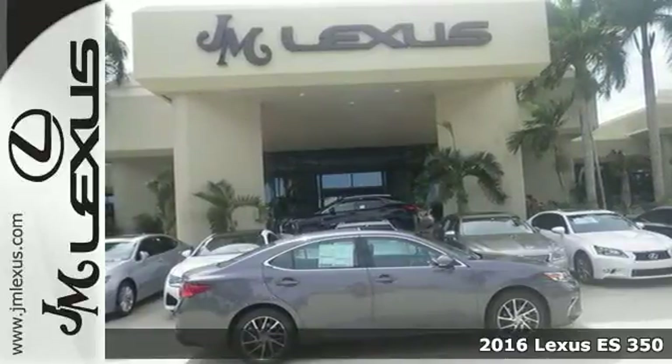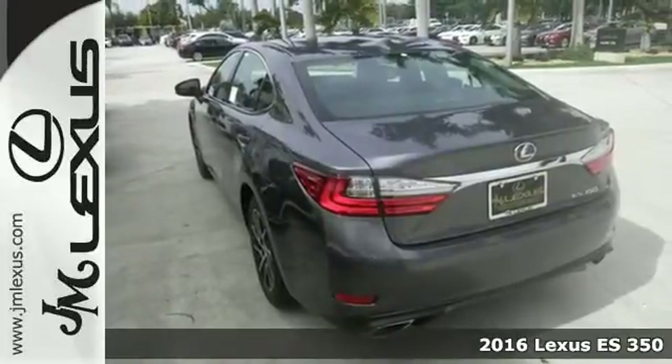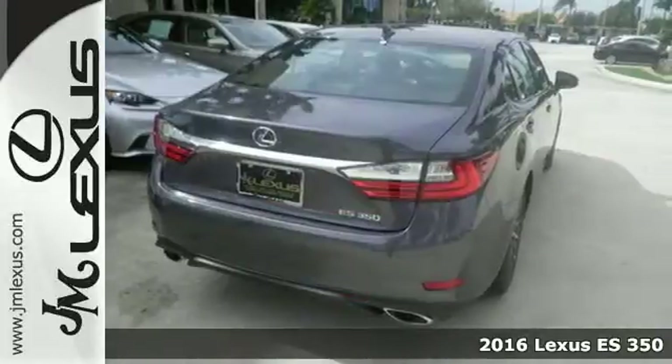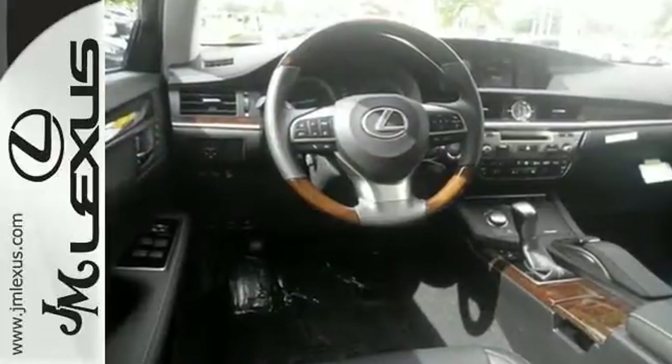Here's a 2016 Lexus ES350. Once you arrive on the scene in this luxury sedan, people will instantly know things about you. You are aggressive, assertive, and demand only the best, like high performance.